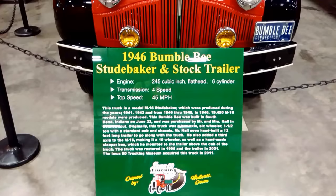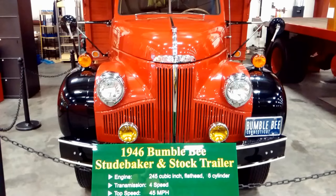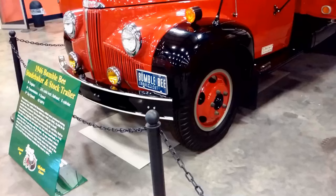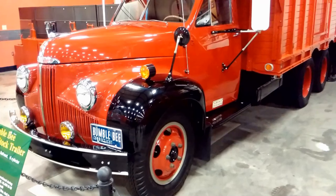The engine is a 245 cubic inch flathead 6-cylinder with a 4-speed transmission and a top speed of 45 miles per hour. This truck is a Model M16 Studebaker, produced during the years 1941, 1942, and from 1946 through 1948. In 1946, 19,450 M16 models were produced.